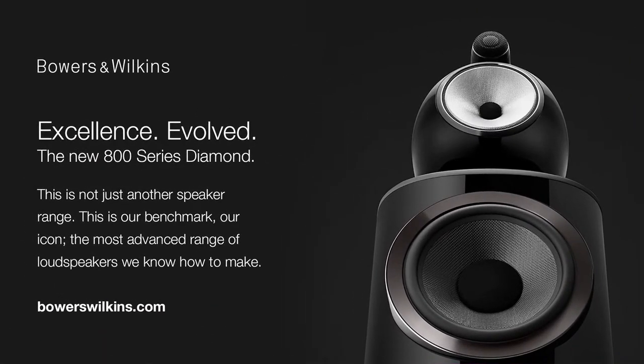This week's podcast is sponsored by the Bowers & Wilkins 800 Series Diamond Range. This is not just another speaker range — each new generation is a landmark event for Bowers & Wilkins. This is the brand's benchmark, its icon, the most advanced range of loudspeakers its engineering team knows how to make. Experience the sound for yourself at authorised dealers or learn more at bowerswilkins.com.